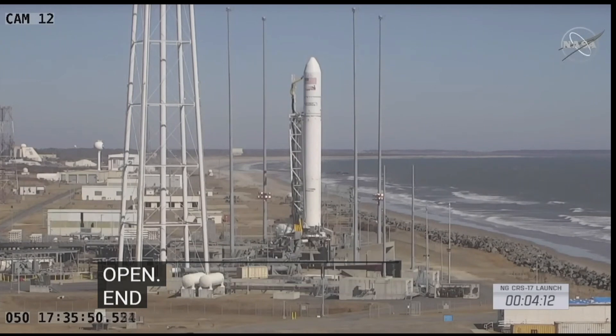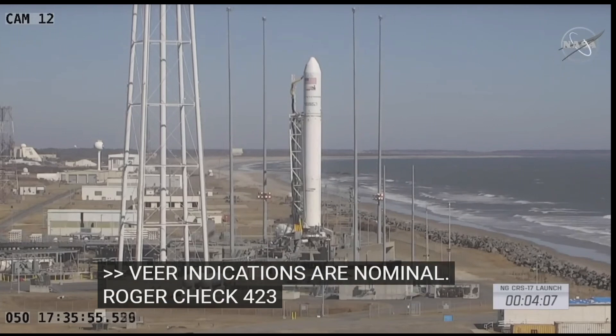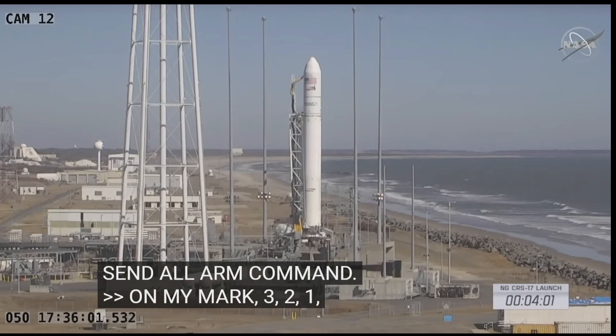Roger, LC two, check 423, 424. Ops, send all arm command. On my mark, three, two, one, mark — all arm command sent. SAs, ODMs, all arms.